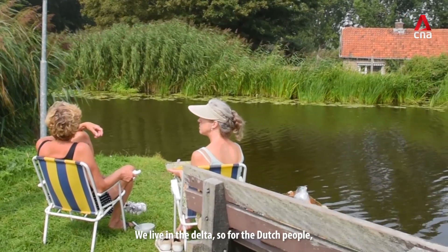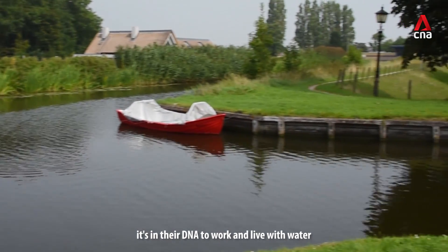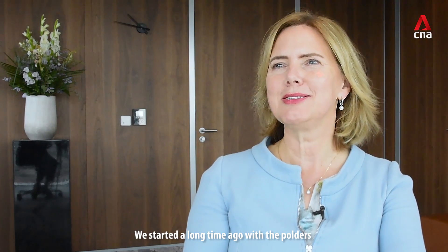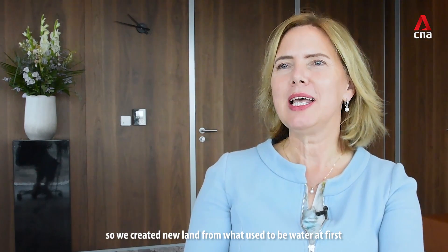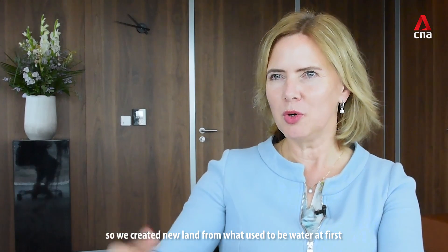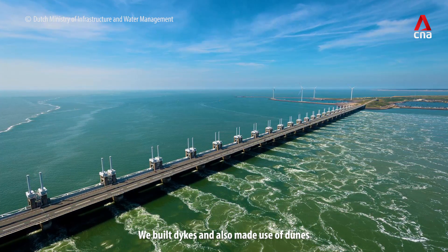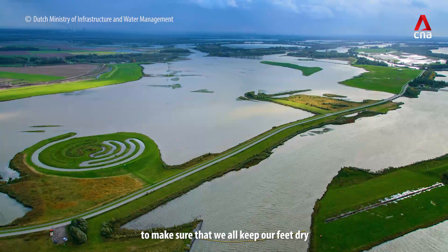We live in a delta, so for the Dutch people it's in their DNA to work and live with water. We have started a long time ago with the polders — we created new land where there used to be water, and we built dikes and also made use of dunes to make sure that we all keep our feet dry.